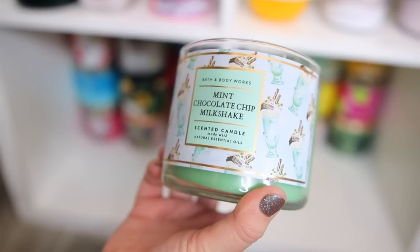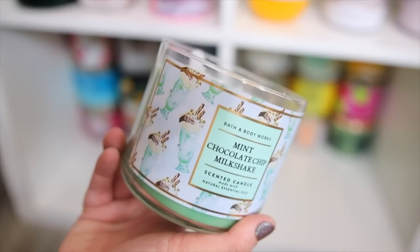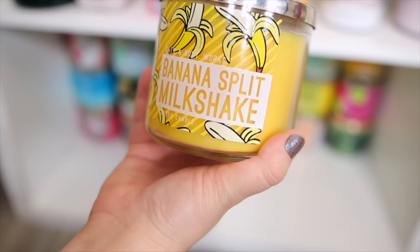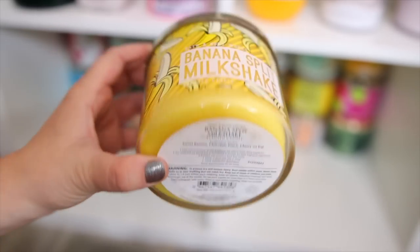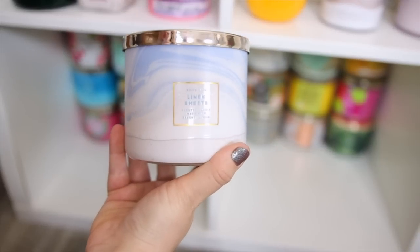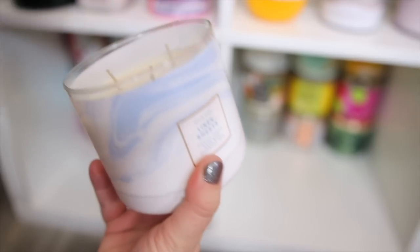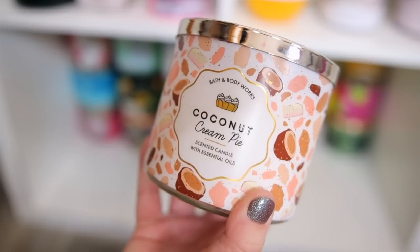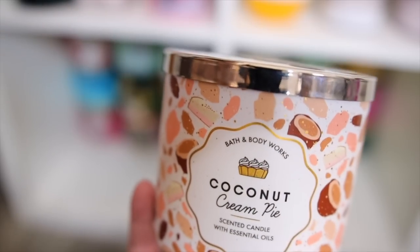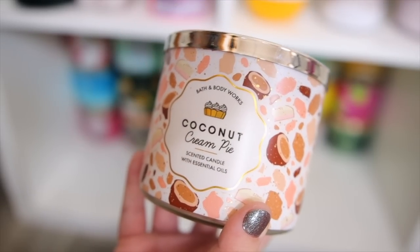I also have the Mint Chocolate Chip Milkshake — I think this one came out last summer. I hate these that don't have lids on them, but this one is really authentic — it literally smells like mint chocolate chip ice cream. Another banana one is the Banana Split Milkshake — very creamy, definitely smells like banana ice cream, and it is delicious. I absolutely love burning laundry scents especially on cleaning days — this one is Linen Sheets and it basically smells like dryer sheets. I also have the Coconut Cream Pie candle which matches the body care — so freaking good. They need to come back out with this one especially in candle form.